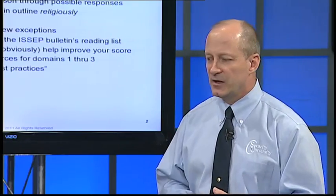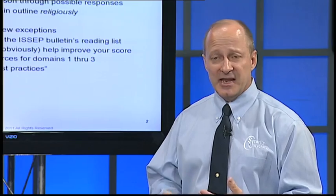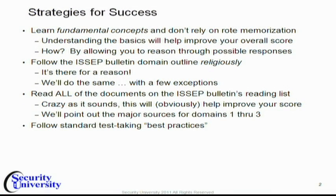Follow standard test-taking best practices: get some sleep, be well-rested before the exam, have something to eat, study over a long period of time — don't just cram at the end. A lot of us have done that from college, but it doesn't work that well, especially on this exam.